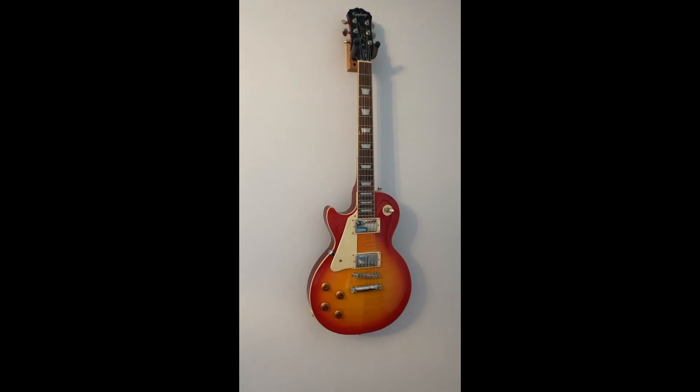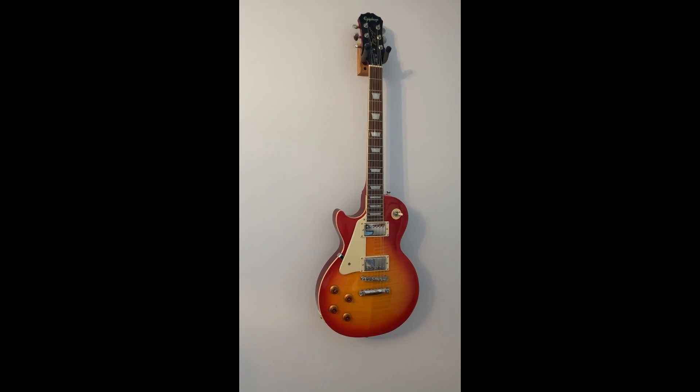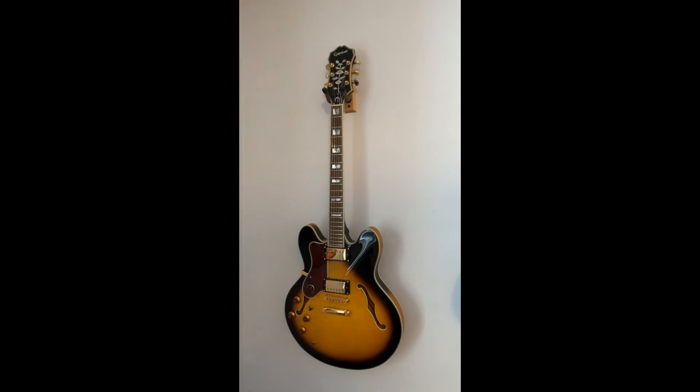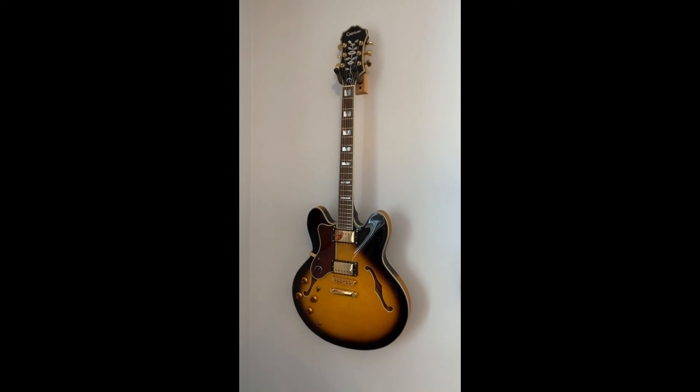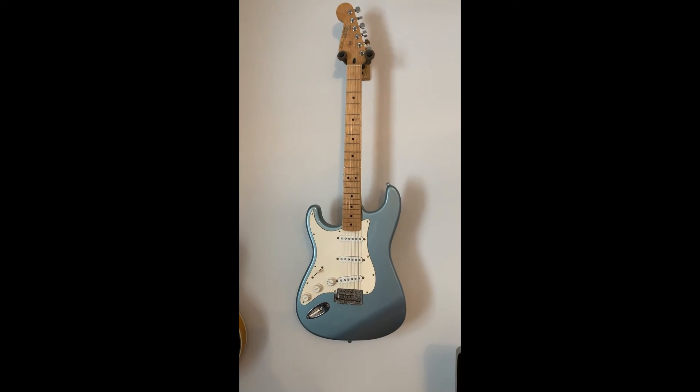A quick video showing my guitar collection: an Epiphone Les Paul Standard, Epiphone Sheridan II, and a Fender Stratocaster.